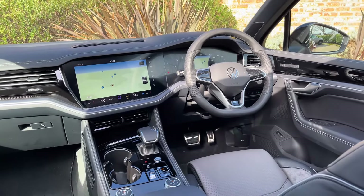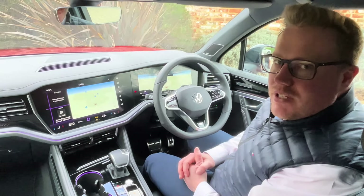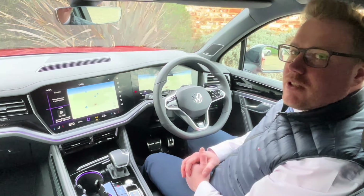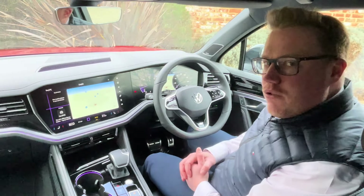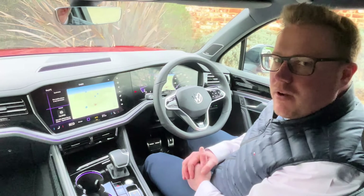Moving to the interior, you can tell they've really thought about the driver. We start off with a 12-inch high-resolution digital cockpit which is easily controllable and customisable from the haptic touch buttons on your heated leather steering wheel. We've also got driver aids which include lane assist and adaptive cruise control, which means it adapts to the traffic conditions around you, providing a more comfortable driving experience.